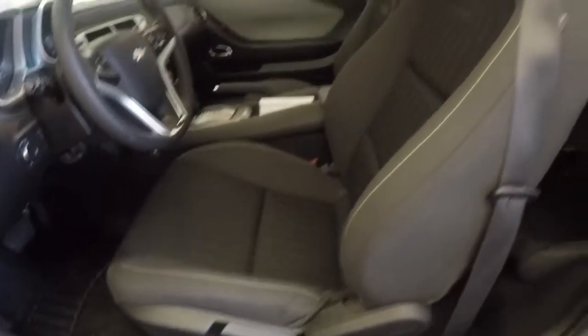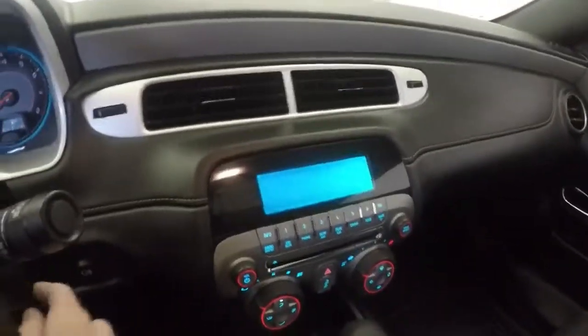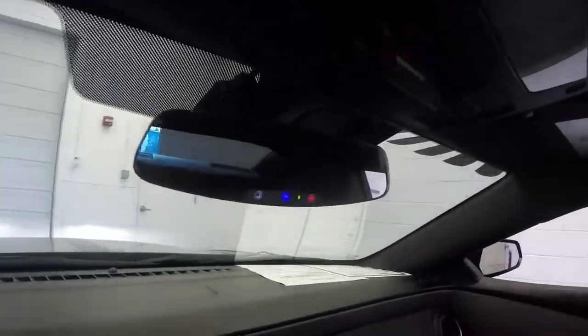Full door controls. Partial power seat. There's a back seat back there. Audio and cruise control on the steering wheel. A newer rearview mirror.